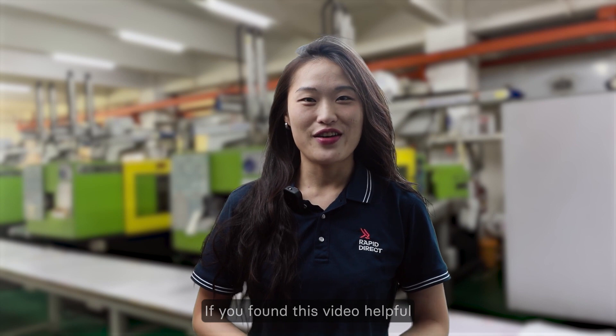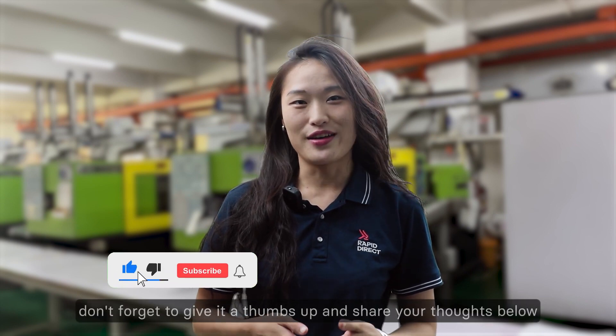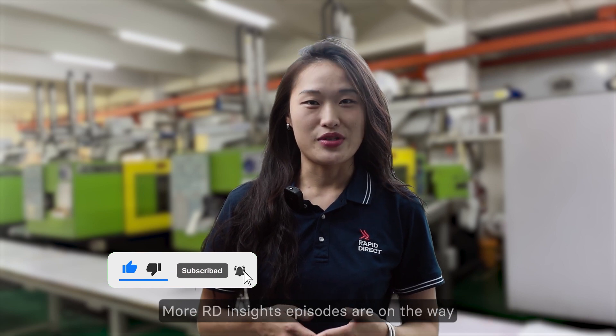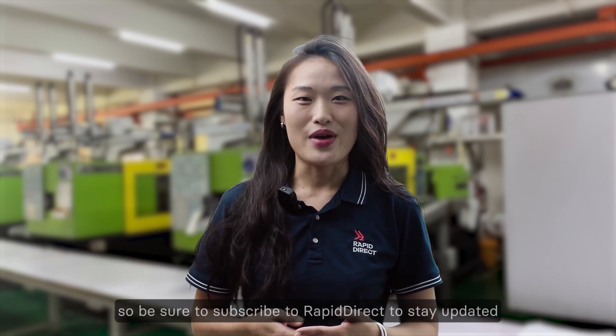If you found this video helpful, don't forget to give it a thumbs up and share your thoughts below. More RD Insights episodes are on the way, so be sure to subscribe to RapidDirect to stay updated. Bye!